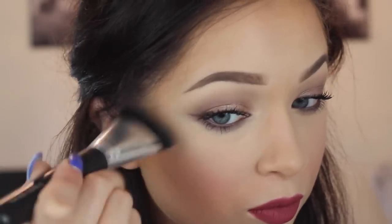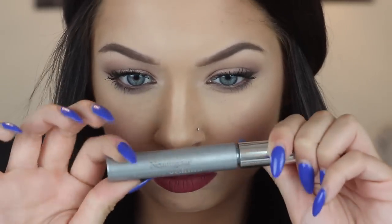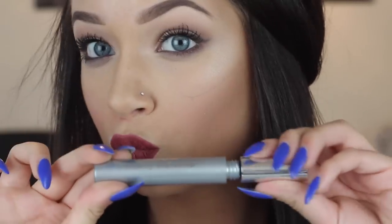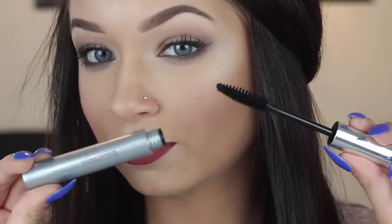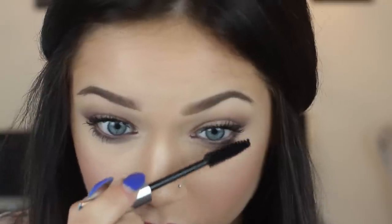Finally, just to finish off the face makeup, I'm going in with a highlighter on my cheekbones and the bridge of my nose. Since my eye makeup was done before my face makeup, I wiped off a little mascara, so I'm going back in to fix that with the Healthy Volume Mascara, also by Neutrogena.